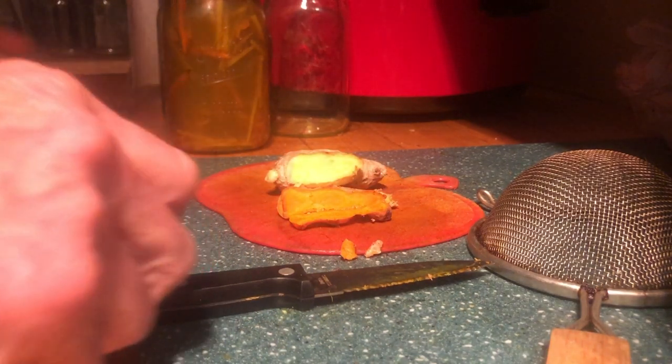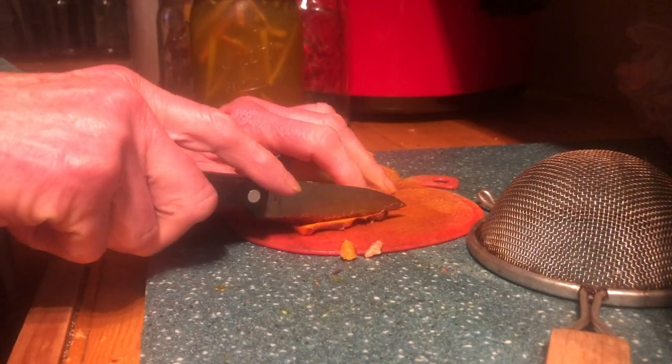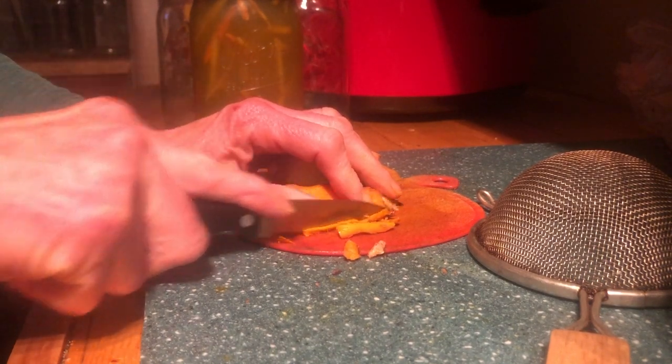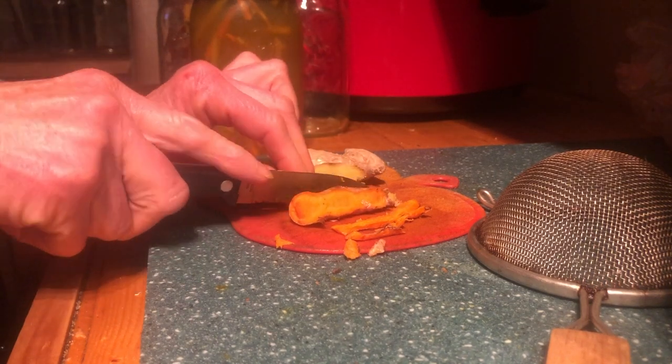Here we place the turmeric root and the ginger root into the mason jar along with some maca tea, and we're going to go ahead and pour some boiling water over it. So this is the sort of more finished product — I pour boiling water over these little strips that I'm cutting of the turmeric root and the ginger root, and then set it out to cool.